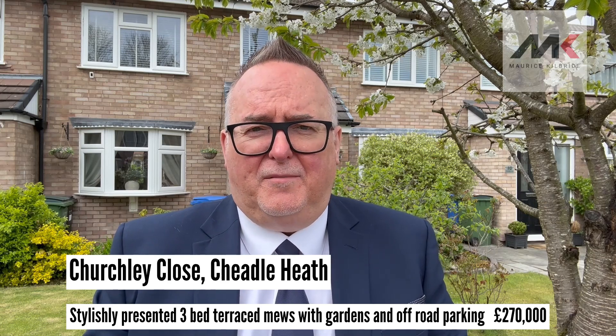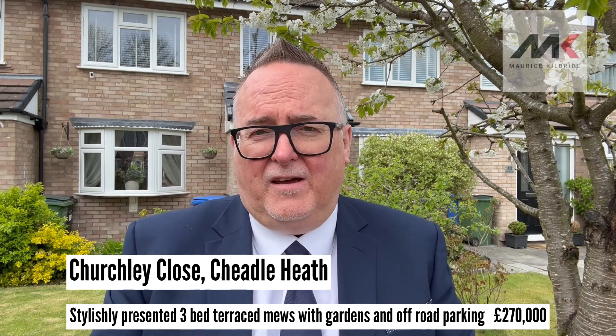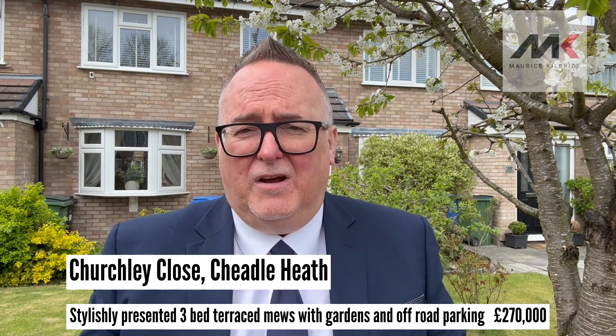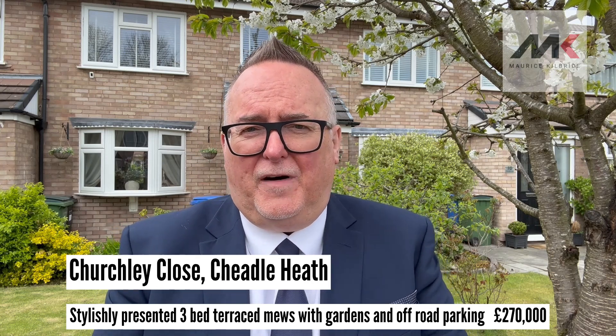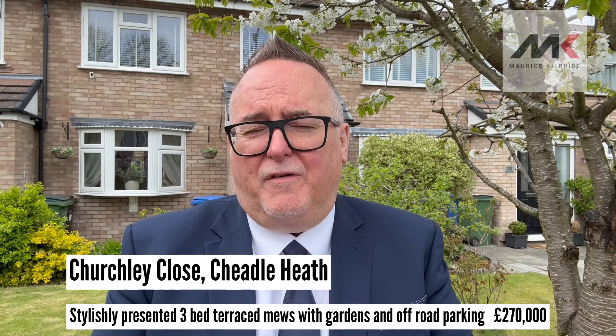This property is incredibly deceptive — it's a lot bigger inside than it might look from the outside. It's got an entrance hall, a living room which is really, really nice and has a feature stove fire. It's got a dining room and a modern contemporary fitted kitchen.